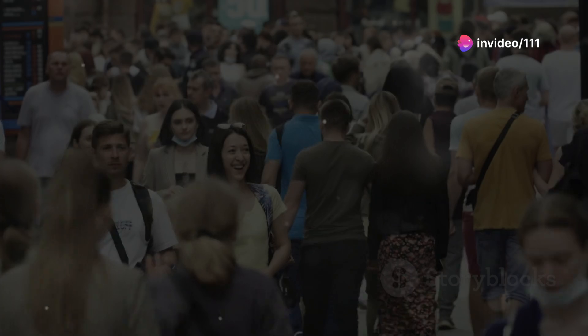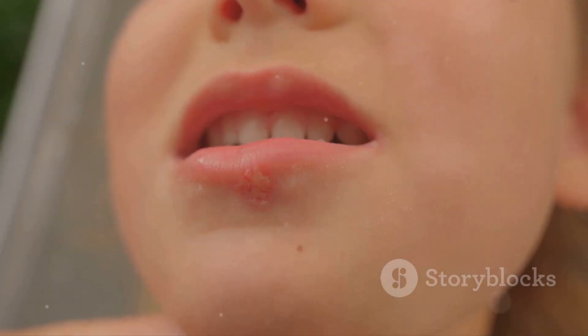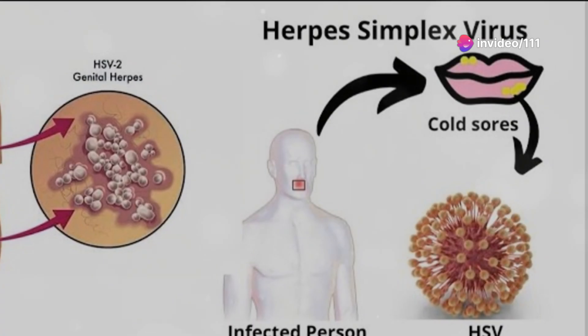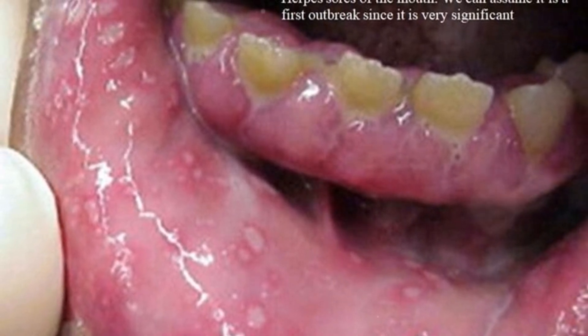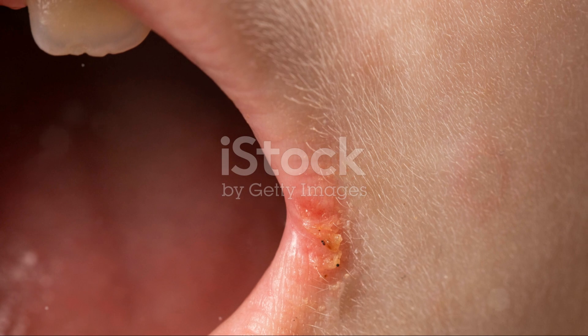Let's talk about genital herpes — it's more common than you might think. It's estimated that over one in six people in the United States have it. Genital herpes is caused by the herpes simplex virus, HSV. There are two types: HSV-1 and HSV-2. HSV-1 usually causes oral herpes, those pesky cold sores, while HSV-2 typically causes genital herpes. But both types can infect either area — HSV-1 prefers the north, your mouth, and HSV-2 prefers the south, your genitals.